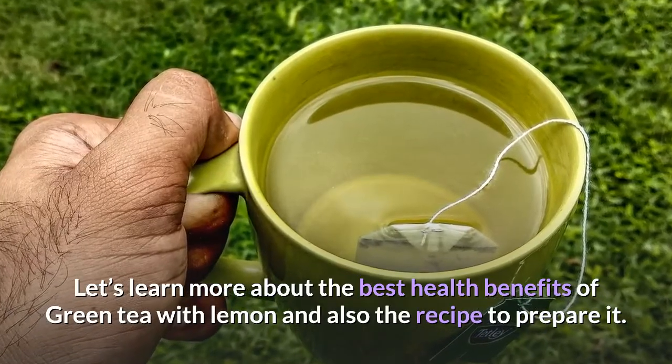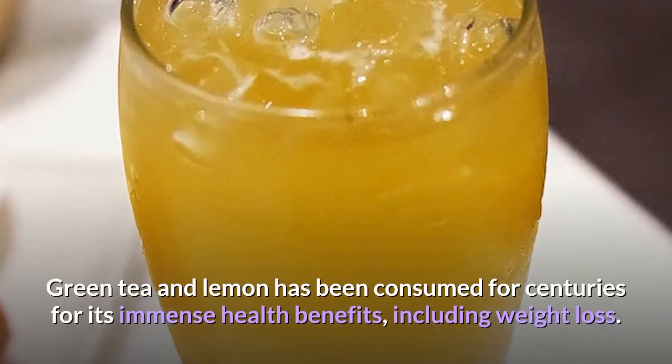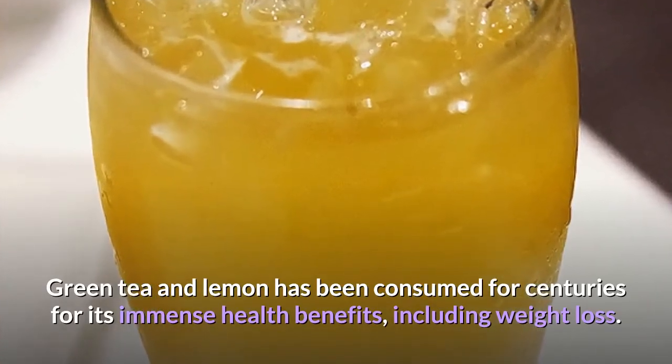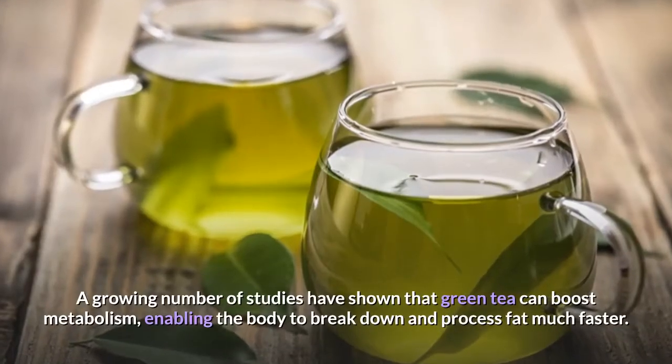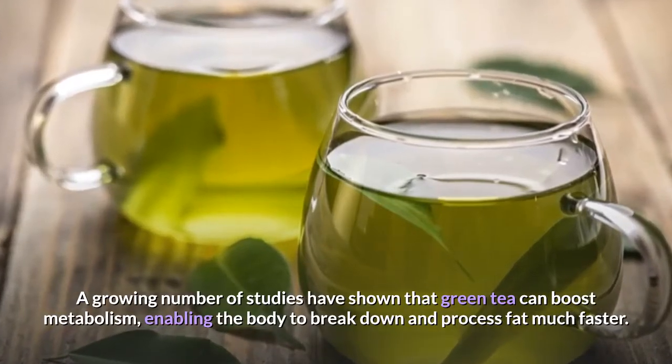Green tea and lemon has been consumed for centuries for its immense health benefits, including weight loss. A growing number of studies have shown that green tea can boost metabolism, enabling the body to break down and process fat much faster.